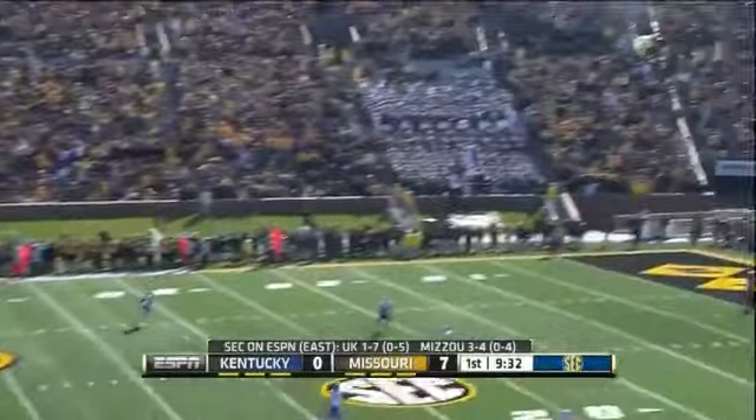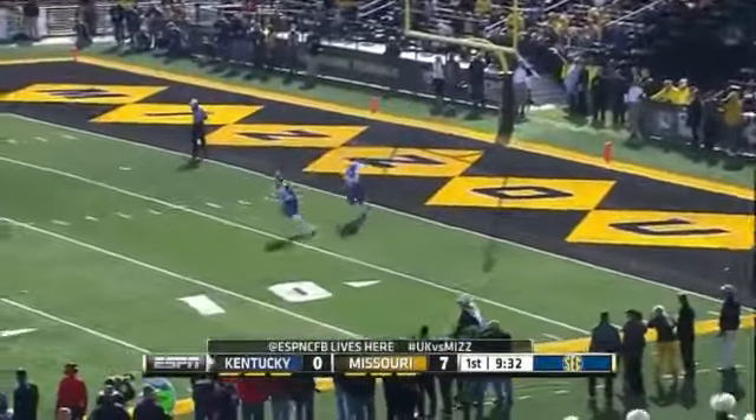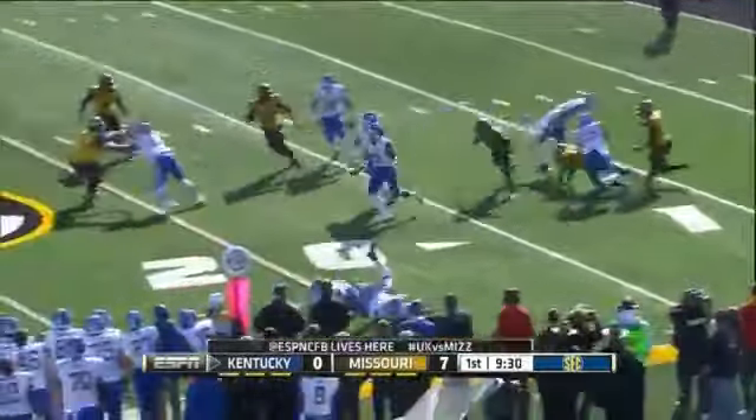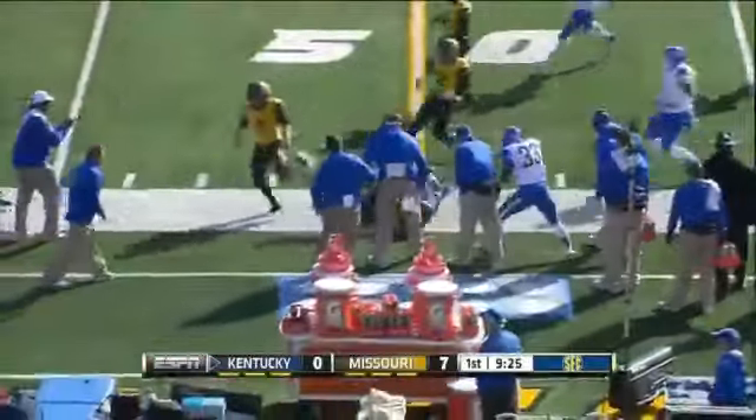They were able to get the football in the end zone and that's exactly what they needed to do for this offense. Kentucky wants to bring it out — Raymond Sanders finds a hole, bounces to the sideline, and takes it to near midfield.